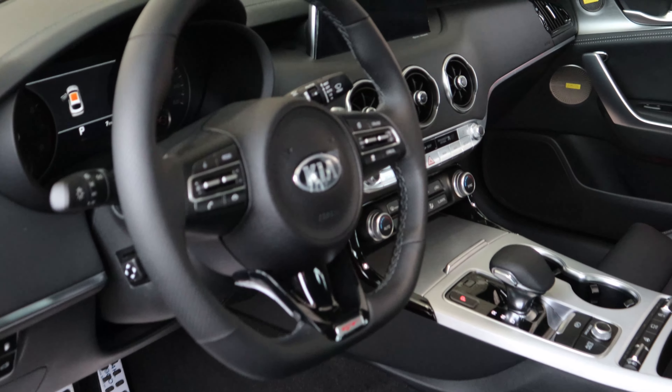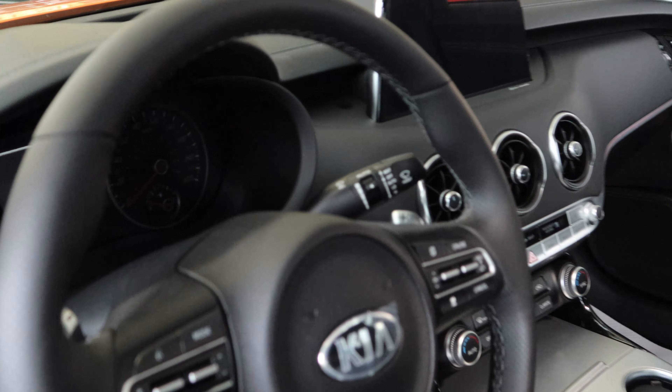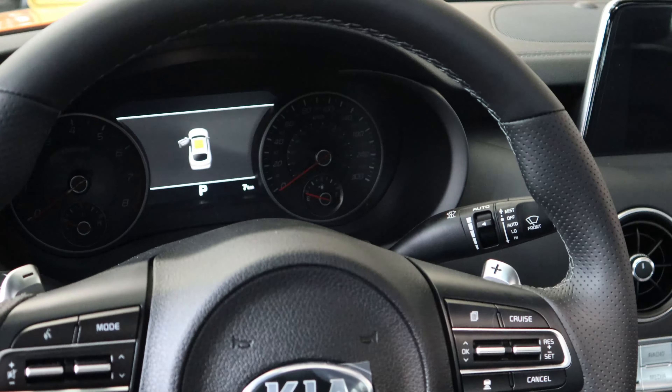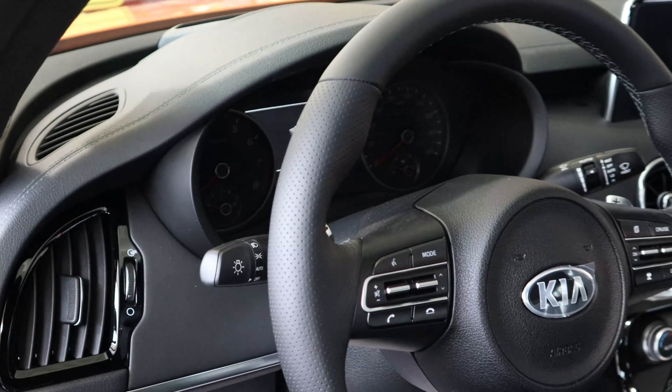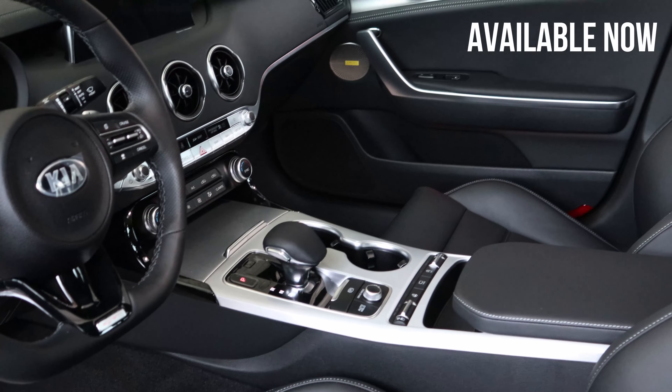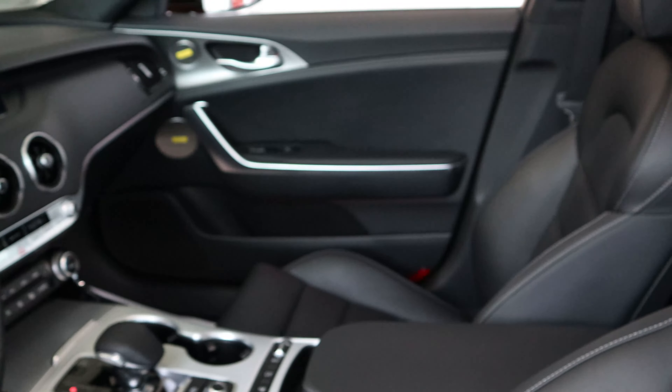You guys can see the very nice interior. Take a look at the clusters, nice console. Take a look at the seats real quick.